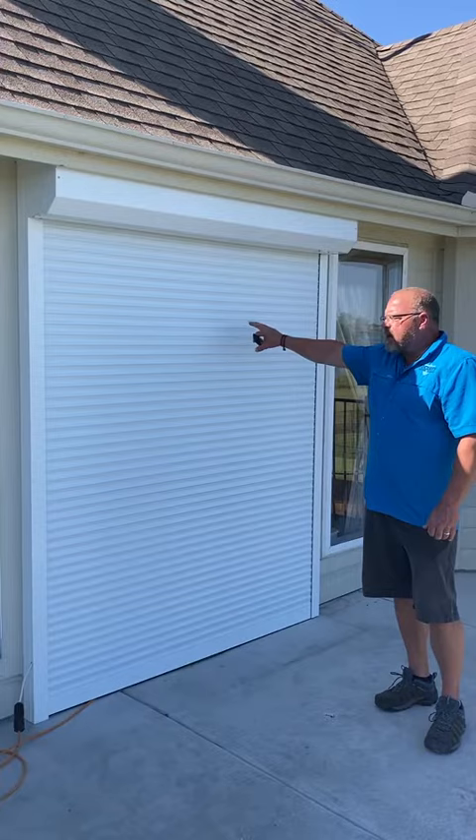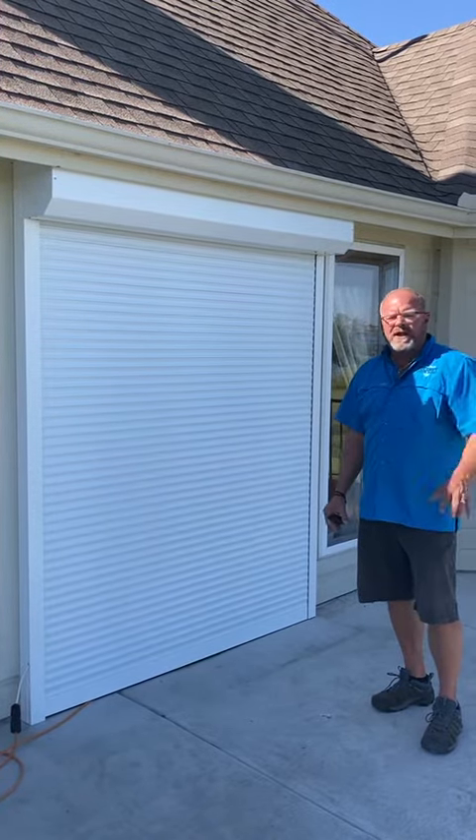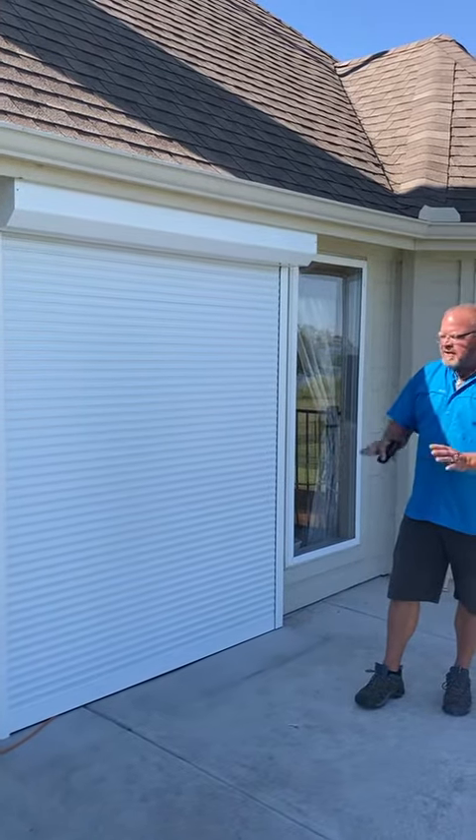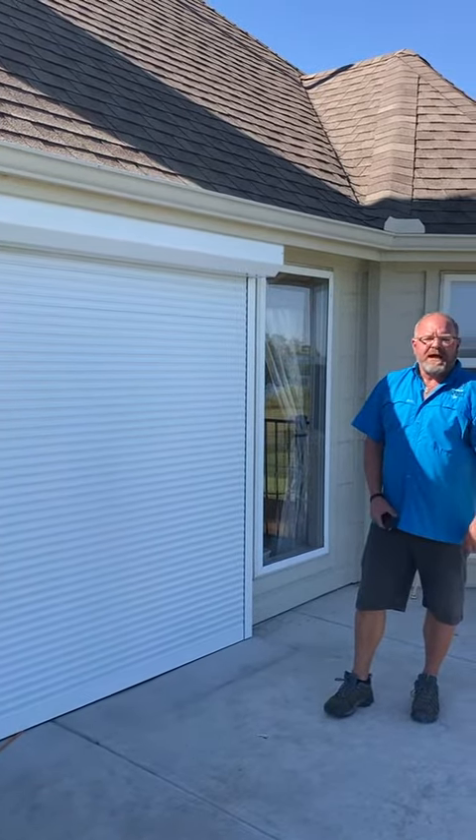We have actually had 160 mile an hour on this particular shutter in other locations. So when it's raining and storming, they can put this down and this house will no longer flood like they've had in the past.